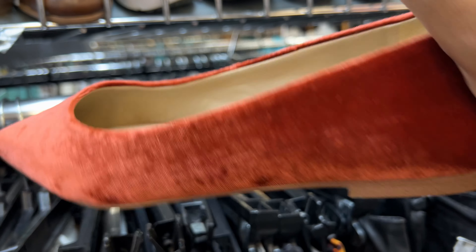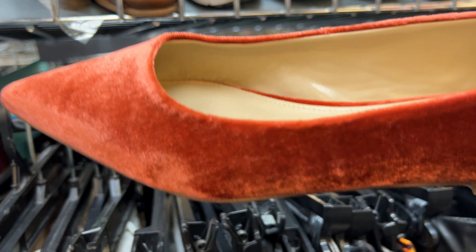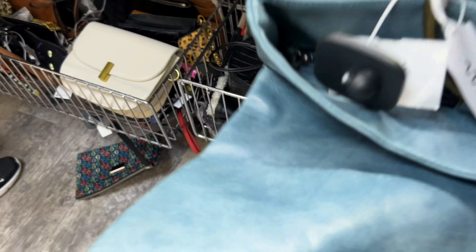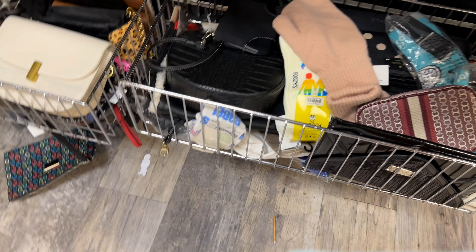These shoes are so cute — oh so cute! Beautiful color: burnt orange and velvet. Yes! And then this beautiful blue clutch — I don't know exactly what kind of purse it was, whether it's a clutch or fold-over, I'm not sure, but I like it so I got it.